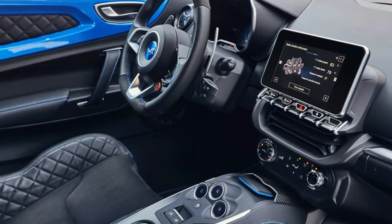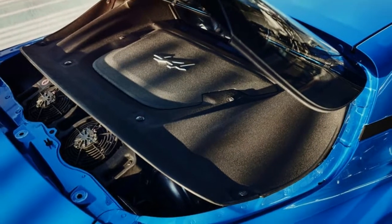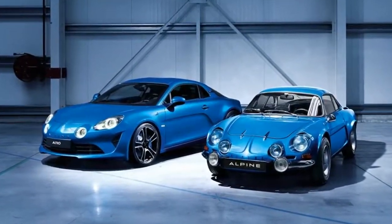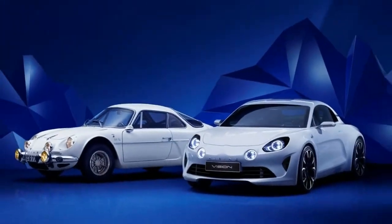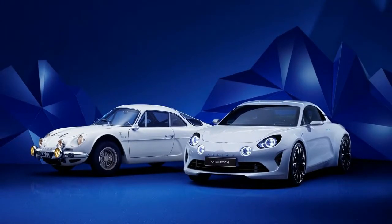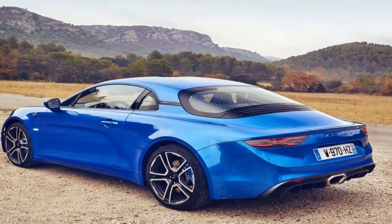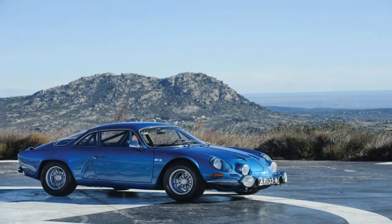The new A110 puts coupes like the Porsche 718 Cayman and Alfa Romeo 4C in its sights. Power comes from a 1.8-litre turbocharged four-cylinder sitting behind the driver, pumping out 252 horsepower and 236 pound-feet of torque — allegedly enough to reach 62 miles per hour in 4.5 seconds. The only available gearbox is a 7-speed dual-clutch.